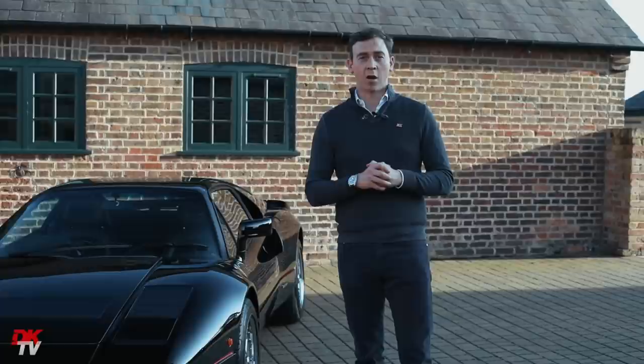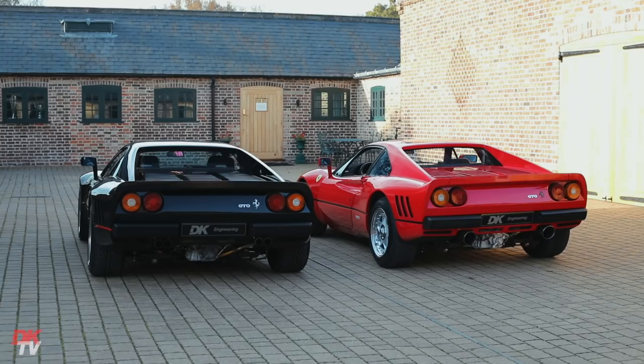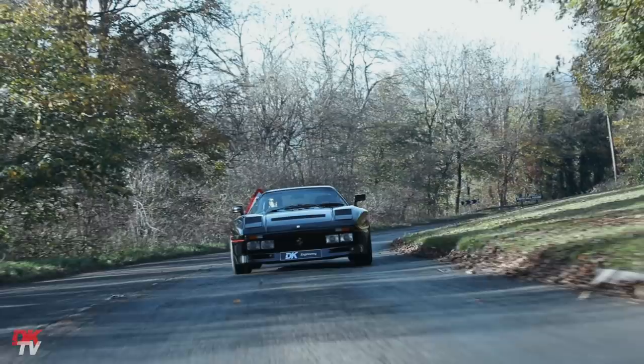Of the five F cars Ferrari have built to date — the 288, the F40, the F50, the Enzo, and the LaFerrari — undoubtedly the 288 is the rarest and most sought after, but it also happens to be my favourite.